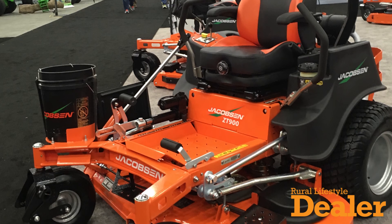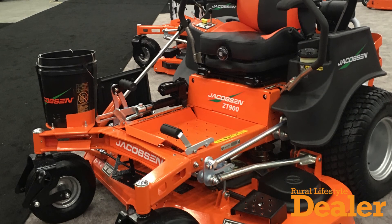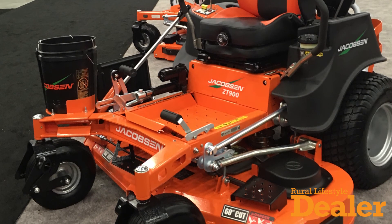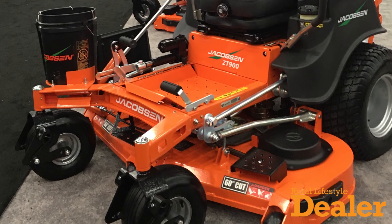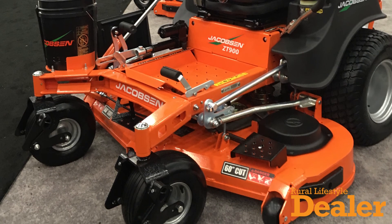Higher speeds, bigger fuel tank, bigger tires, longer life components. So for those heavy duty commercial contractors that need that life out of the mower, this is the mower for them.